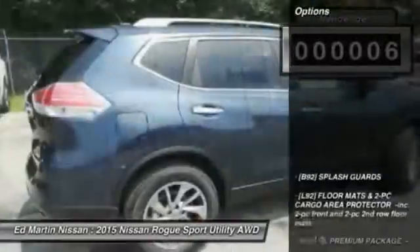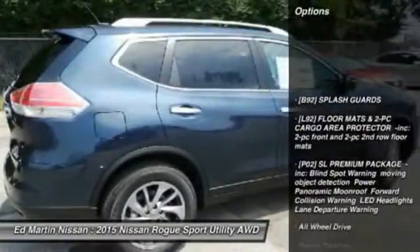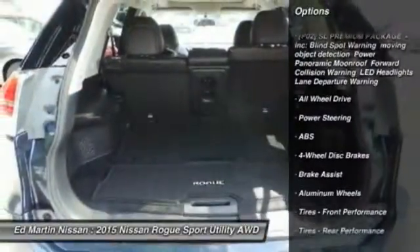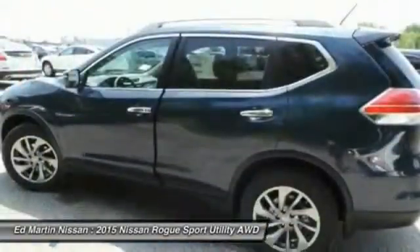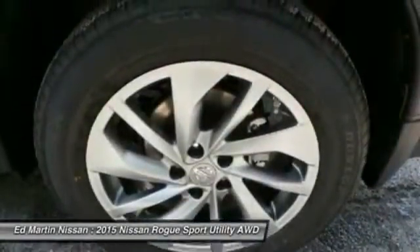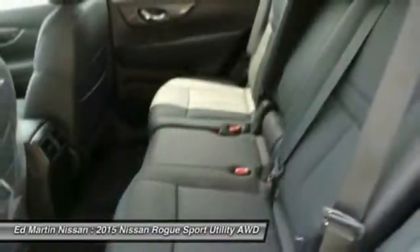Here are some of this vehicle's great options: navigation system, power liftgate, keyless entry, anti-lock braking system, all-wheel drive, steering wheel audio controls, leather-wrapped steering wheel, Bluetooth, power steering, adjustable steering wheel.